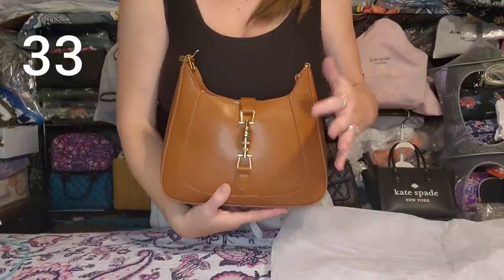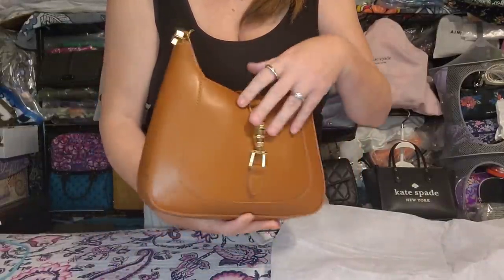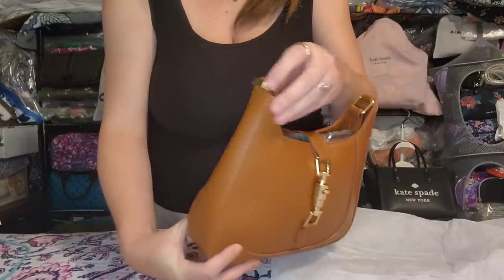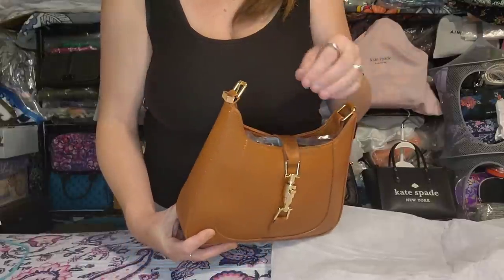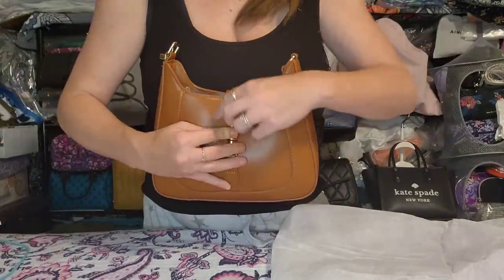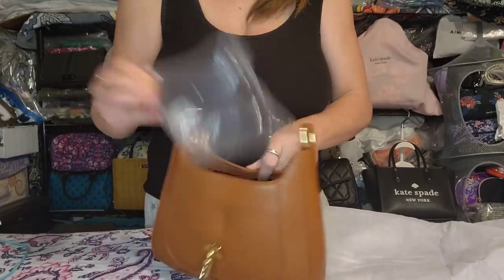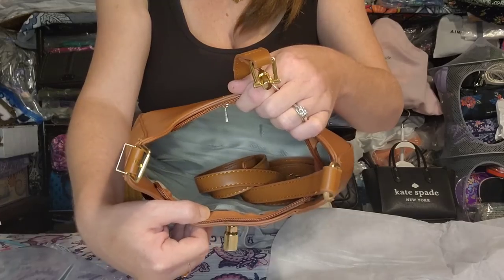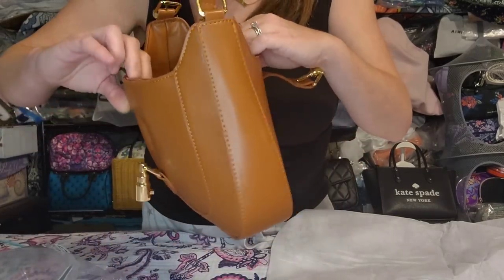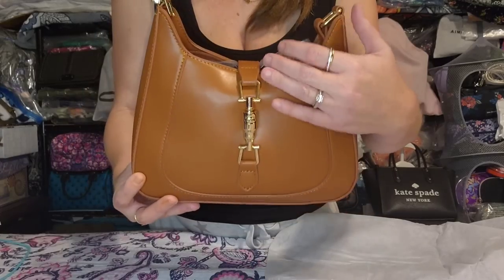Next is the super cute little Gucci hobo dupe. It has no pockets on the inside, a shoulder strap that buckles, and an extender piece to make it a longer crossbody strap. It has a little push mechanism to open up. Air paper will be included, you have the attached strap and extender piece, and a zipper pocket on the back. Beautiful dupe with nice smooth faux leather.